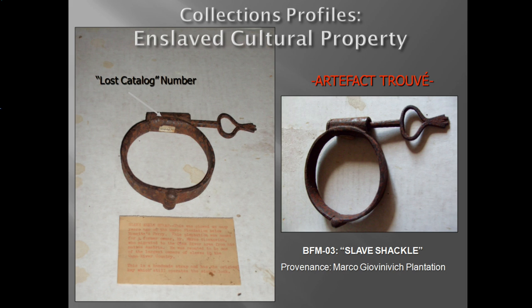In developing the themed categories, I identified and documented several objects related to slavery. Note the vintage interpretive text document below the artifact reads: 'Slave Ankle Strap. This was plowed up many years ago off the Marco Plantation below Monette's Ferry. This plantation was named for Marco Juranovic, who migrated to the Cane River area from his native Austria. He was reputed to be one of the largest owners of slaves in the Cane River country. This is a handmade strap and has the original key, which still operates the simple lock.' The image depicts a slave ankle strap — a slave shackle intended for the ankles of a human being.